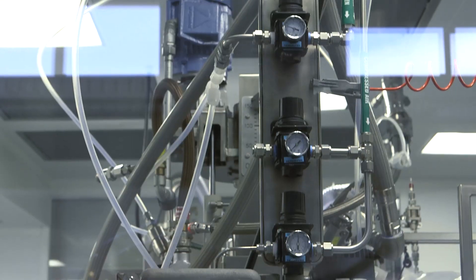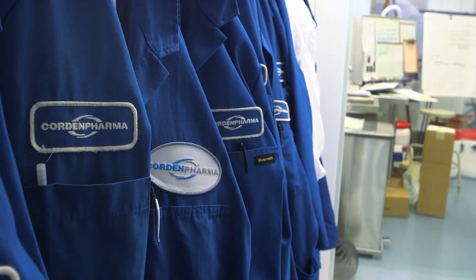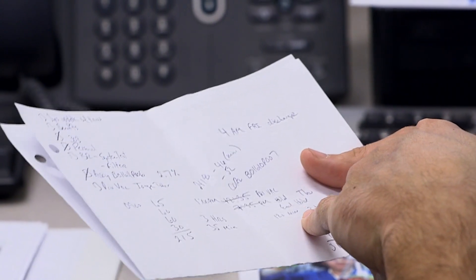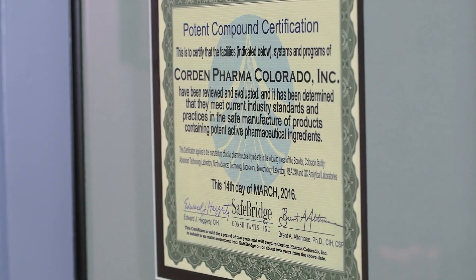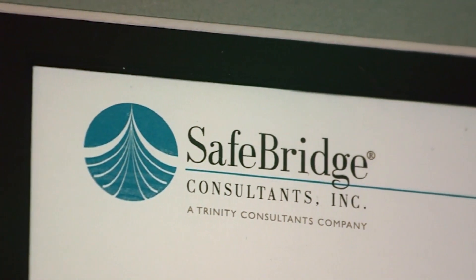Our most highly potent compounds handled here are well below an exposure limit of 50 nanograms per cubic meter. We are able to install the hard elements and couple that with the softer side, where employees are effectively using containment devices — and we have data showing we are containing below the 50 nanogram per cubic meter threshold. We're very proud of our ongoing SafeBridge certification, which puts us above the competition.